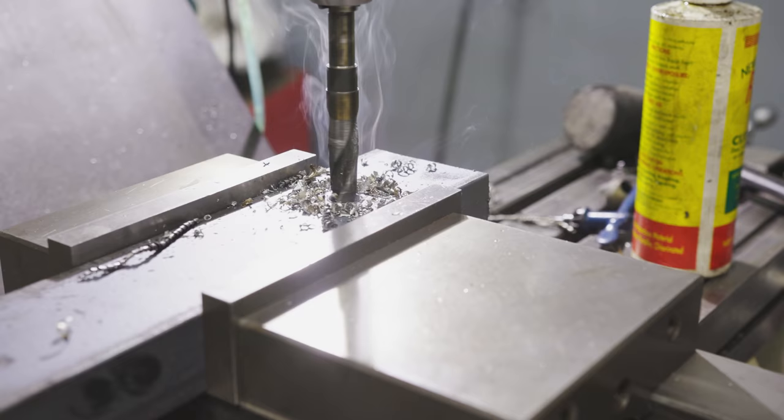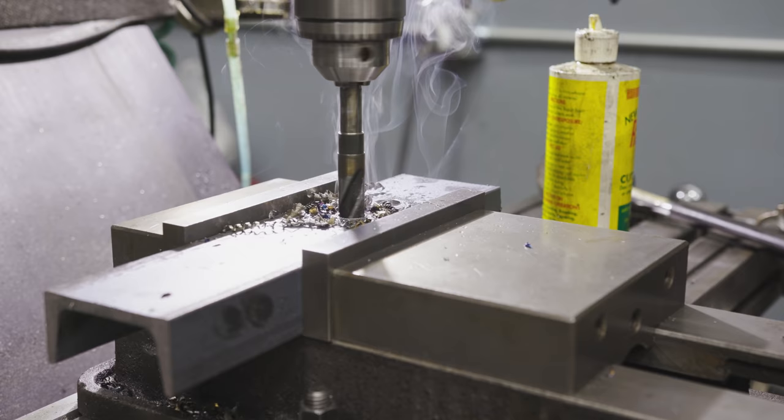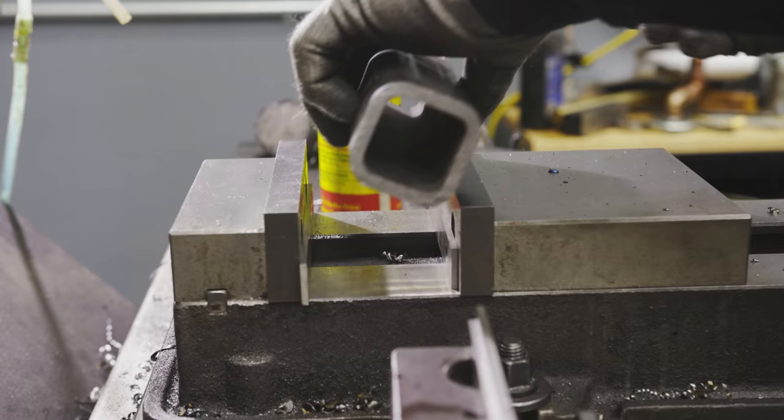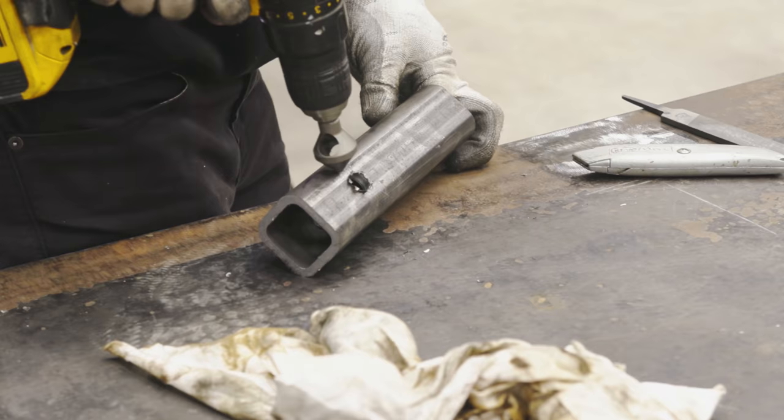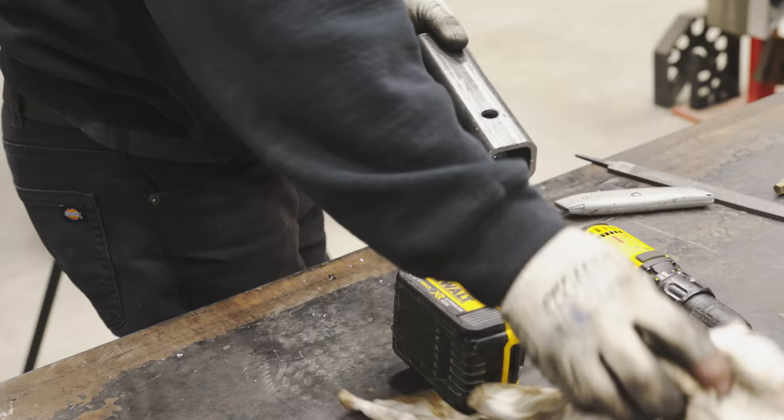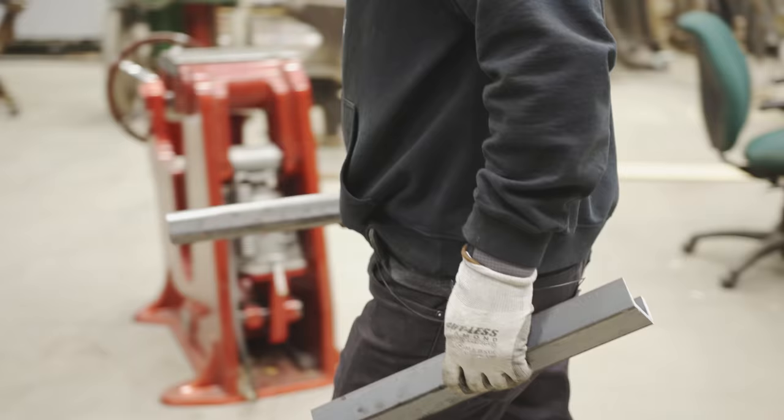We're going to use the milling machine to drill the holes. If you don't have a milling machine, you can easily do this on a drill press — just make sure you have the spindle speed turned down to its lowest speed. A chamfer bit and a drill move those nasty little burrs that happen on the back side of the hole.